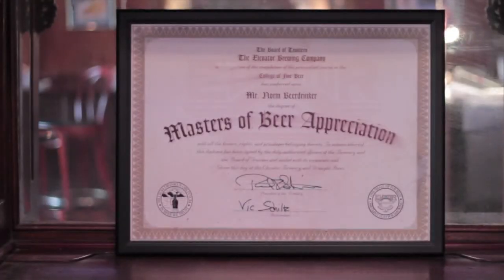You come in and get a card — it costs you nothing to sign up, it's about the size of a credit card. We punch your card, and at the end of that time you get a big certificate that looks like a college diploma from the College of Beer. We've had a lot of fun with it.